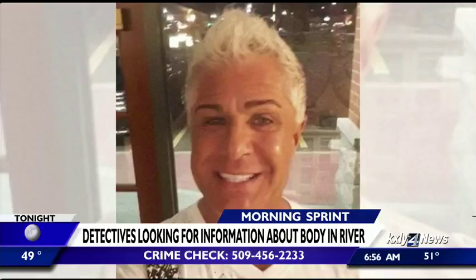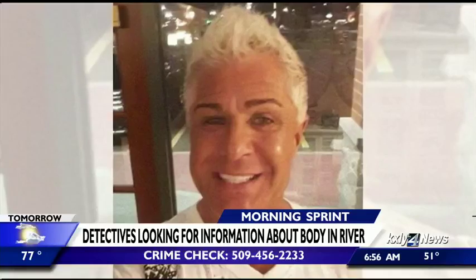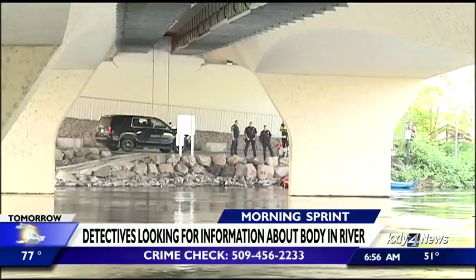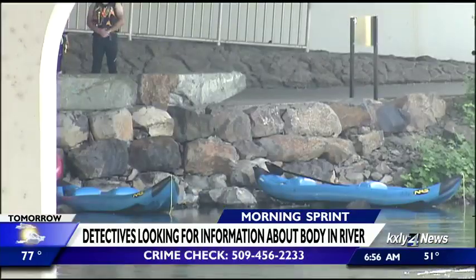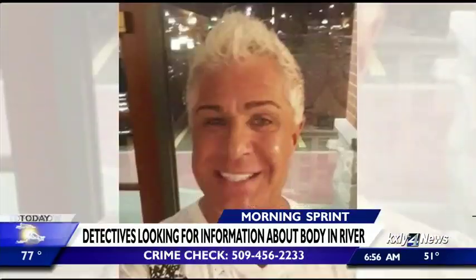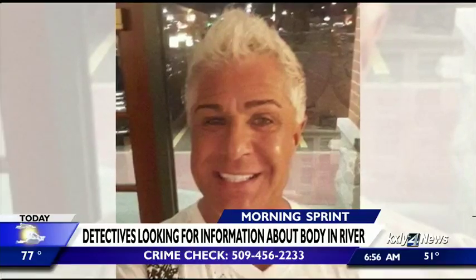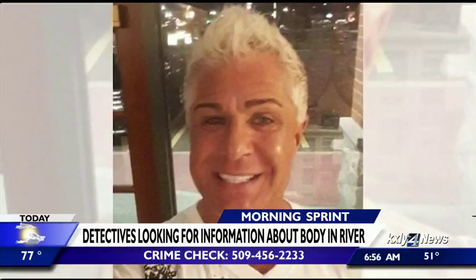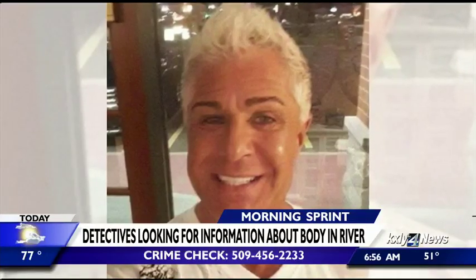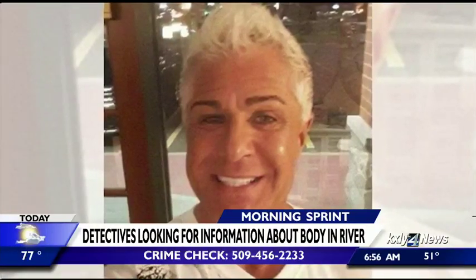Detectives are trying to figure out how a missing man ended up dead in the Spokane River. 56-year-old Ricky Coffey's body was found downtown on Saturday. Coffey was last seen at the Walmart on North Colton Street on May 11th. His car was found abandoned near Spokane Community College on May 15th. Spokane police want to know if anyone saw anything suspicious at that Walmart or has any information about what happened to Coffey or how he died.